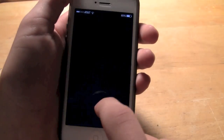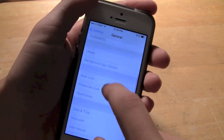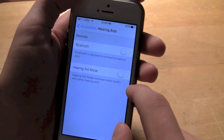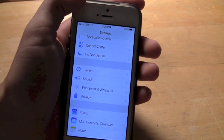Number 6 would be hearing aid support. If you go into Settings, then General and Accessibility, there is a hearing aid section where you can connect to Bluetooth. So you can wirelessly connect to your hearing aid with Bluetooth — that's a pretty cool feature for people who do have hearing aids.